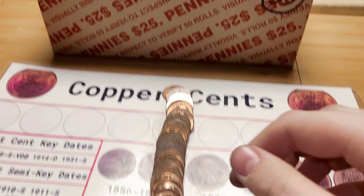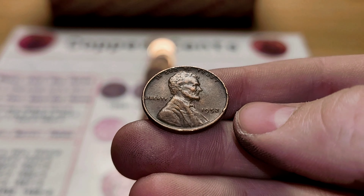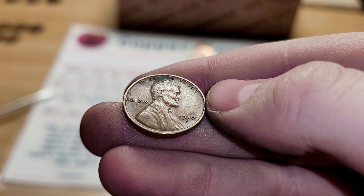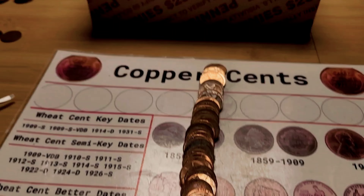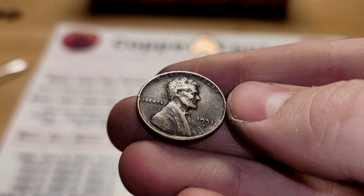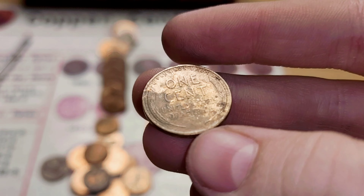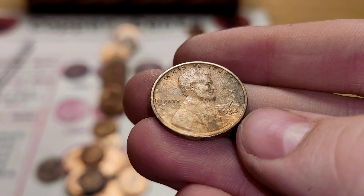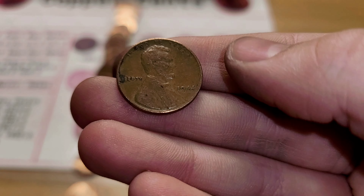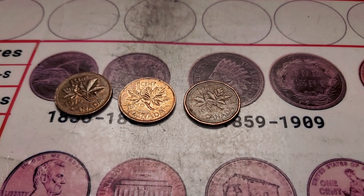Roll 29 and we have a wheat penny from 1946. Roll 34 and we have a wheat penny from 1952. Roll 38 and we have a wheat penny from 1942, San Francisco. Roll 42 and we have a wheat penny from 1951, Denver. Roll 43 and we have a wheat penny from 1934. Roll 48 and we have a wheat penny from 1944. Box 55 is done and we got three Canadians.